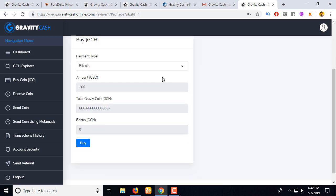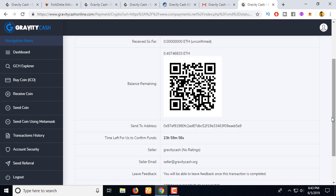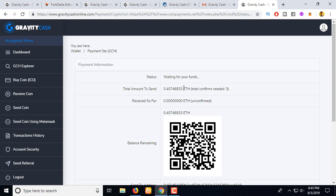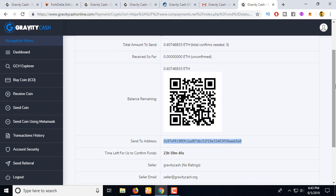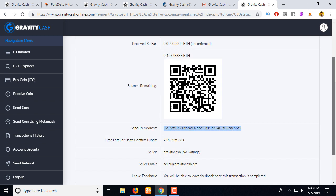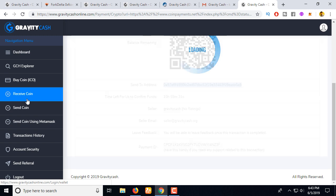You can buy this coin by clicking the buy option — using Bitcoin or Ethereum you can purchase this coin. Click 'Buy' and you can see the amount of Ethereum you need to pay and the address to send it to. I'll show you how to get this coin using Ethereum and Bitcoin.